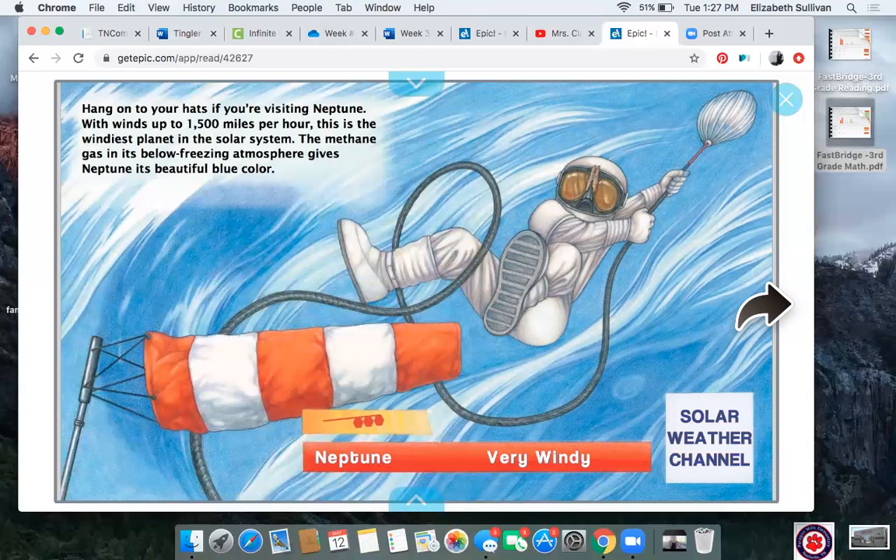Hang on to your hats if you're visiting Neptune — with winds up to 1,500 miles per hour, this is the windiest planet in the solar system. The methane gas in its below-freezing atmosphere gives Neptune its beautiful blue color. It is beautifully blue, but if it has winds that fast and it's below freezing, I don't know if it'd be my first choice to visit. Look at that astronaut — he's having to hold on to something to stay upright.